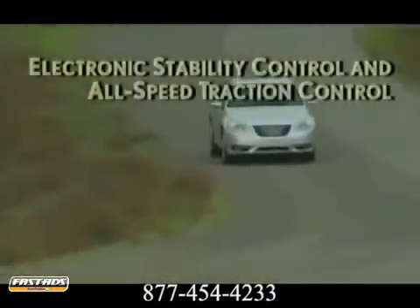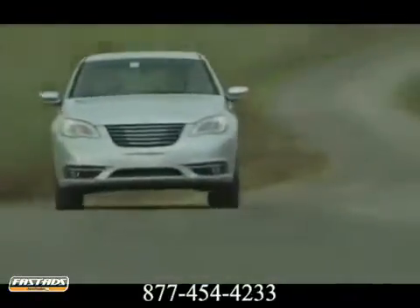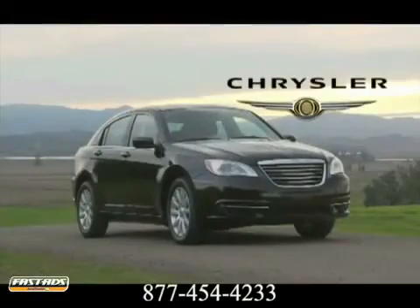Safety, power, style, technology, and quality have merged together to create a masterpiece. The Chrysler 200 is designed to inspire and satisfy passionate drivers everywhere.